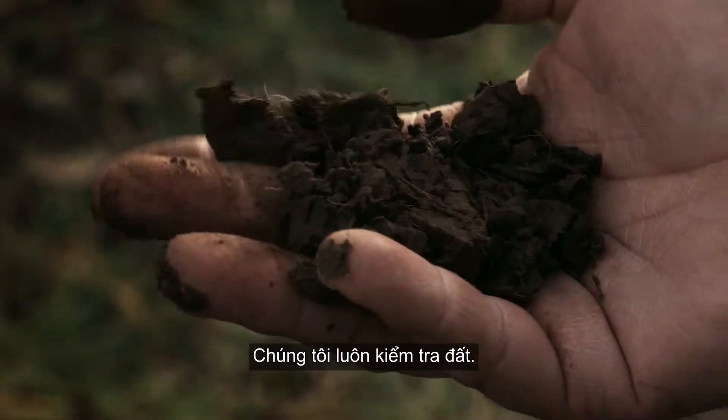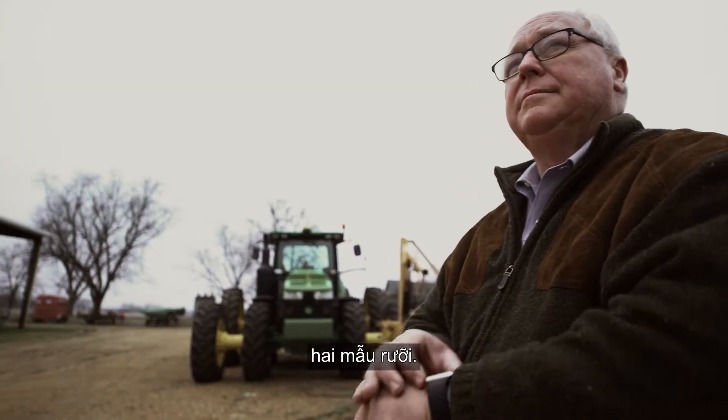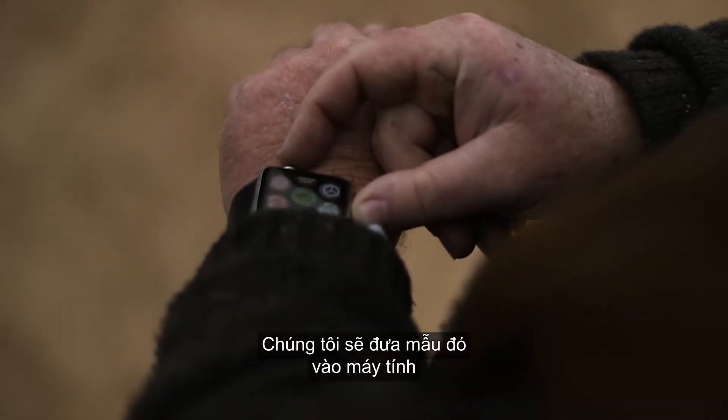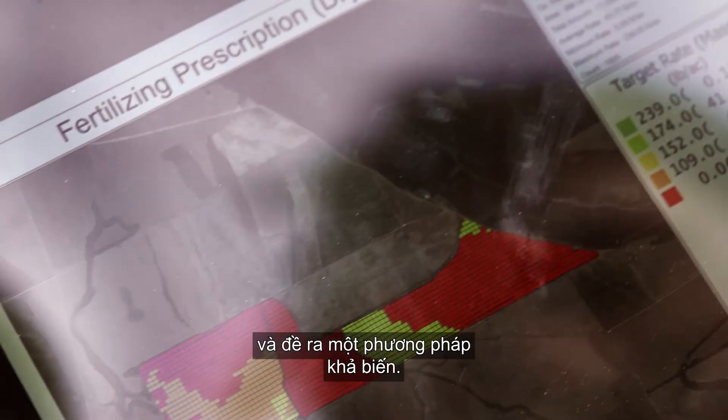We've been doing soil testing. We would go take a sample for each one of those two and a half acre grids, and we would plug that into a computer and formulate a prescription — a variable rate prescription.